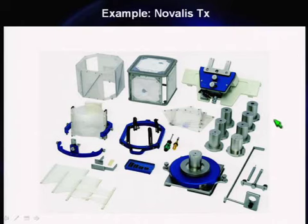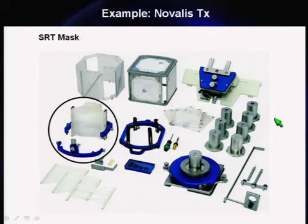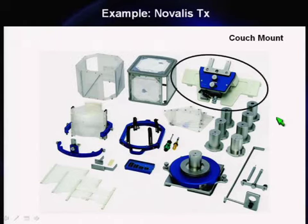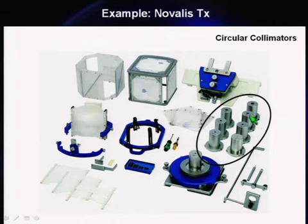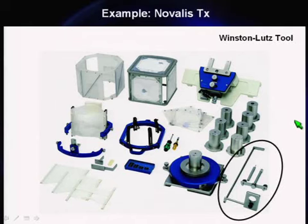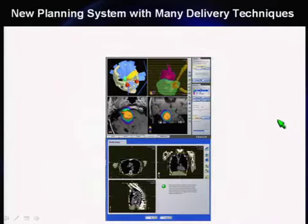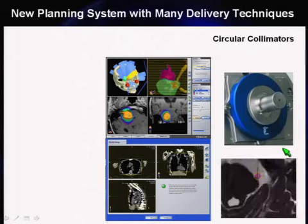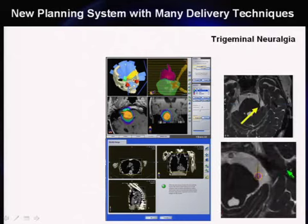Imagine this is being installed next week and they want to use it on the first patient two weeks after that. You want to be adequately prepared. You've got accessories: frames for single fraction or masks for SRT, localizer boxes, target positioning boxes, couch mounts, a number of circular collimators — you'll measure beam data for all of those — plus the collimator mount and the Winston-Lutz tool. You'll probably have a new planning system, iPlan, which is very nice but you're probably not familiar with it.